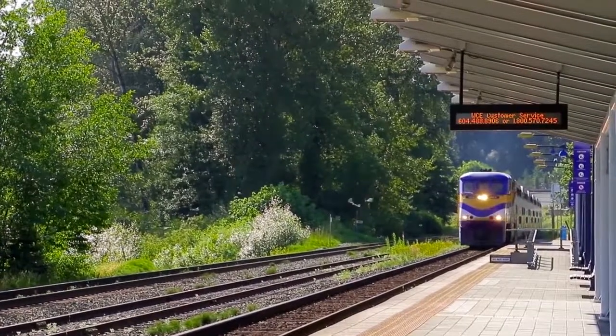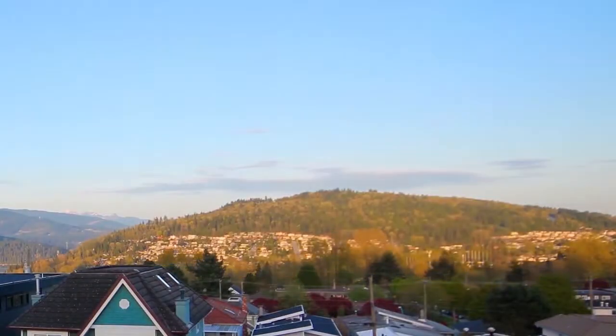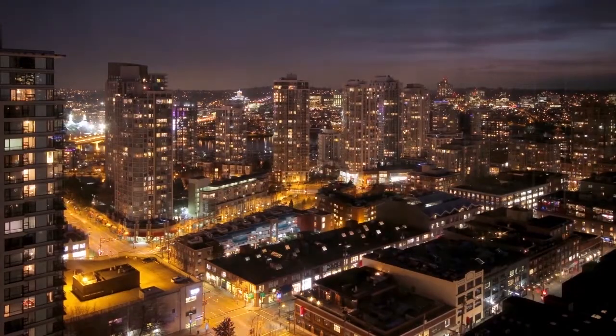Or, hop onto the West Coast Express or the new Evergreen SkyTrain line, and you can ride the train into Burnaby, New Westminster, and even into the heart of downtown Vancouver.